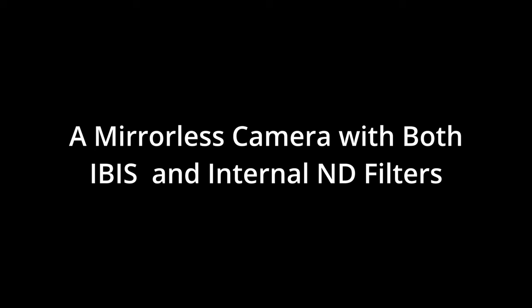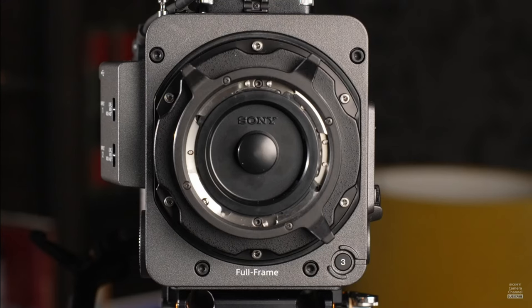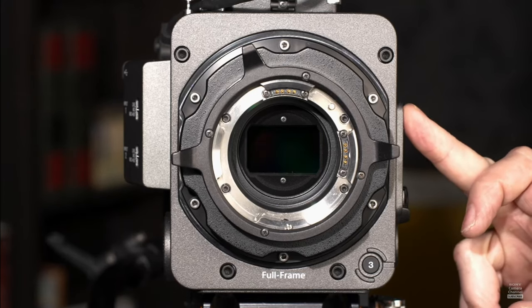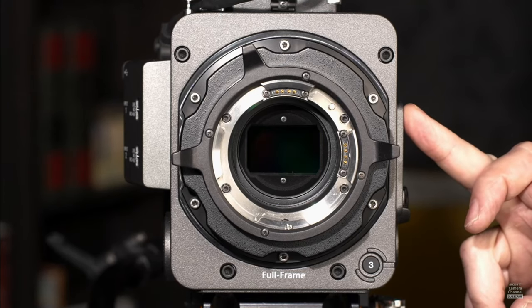Staying within the realm of cameras but without being brand specific, the next camera I'd like to see is a mirrorless camera with both IBIS and internal ND filters. With the Sony Burano laying the groundwork of proving a camera is capable of having both IBIS and built-in NDs, I'm curious to see which manufacturer is going to be the first to integrate it into a smaller mirrorless body. I honestly think this race is going to come down to Sony, who already have the camera tech, and the brand that'll benefit the most from it — Panasonic.